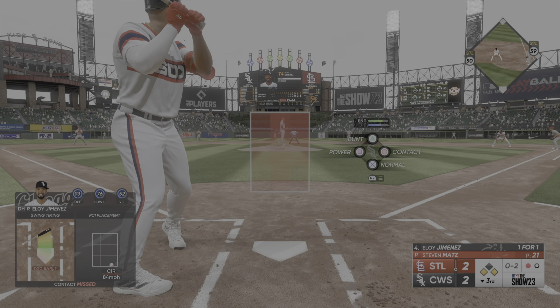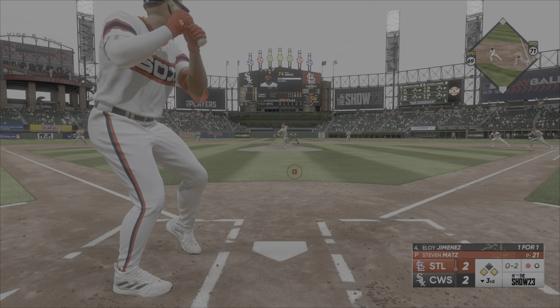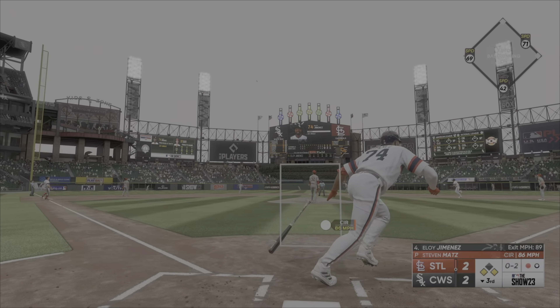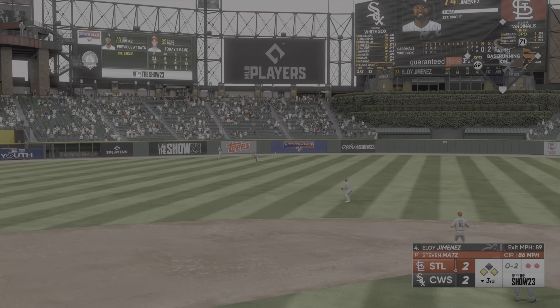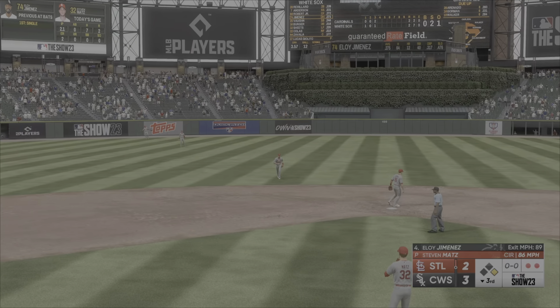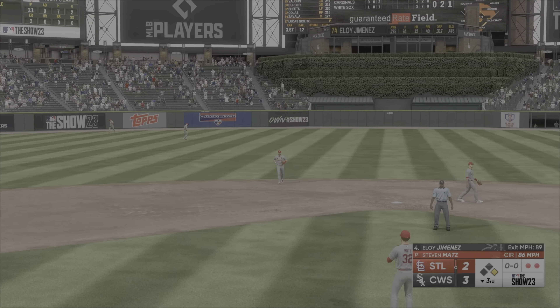It's going to produce a strikeout or a ground ball double play. Now a high fly ball out to left center. Carlson makes the play. Runner tags from third. He'll score on the sac fly. 3-2.